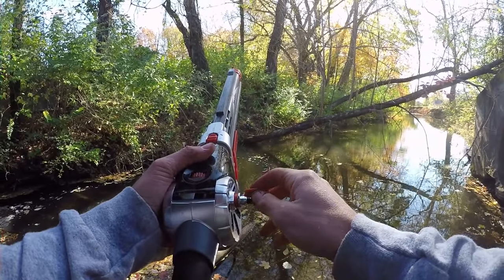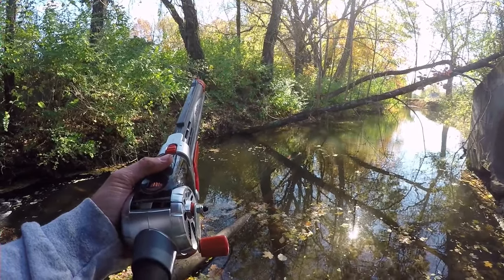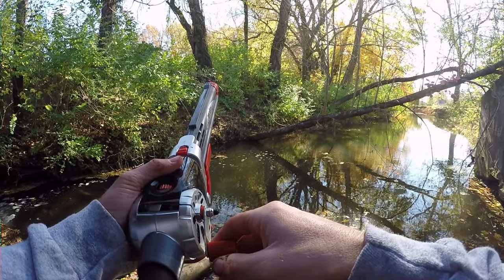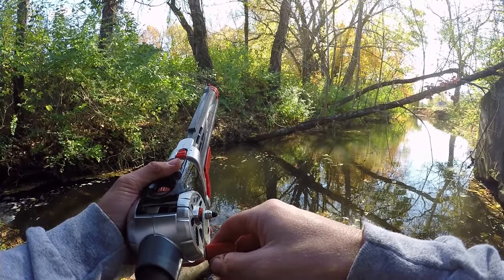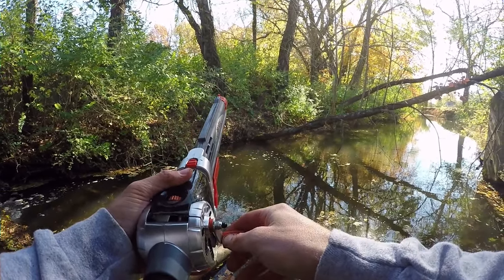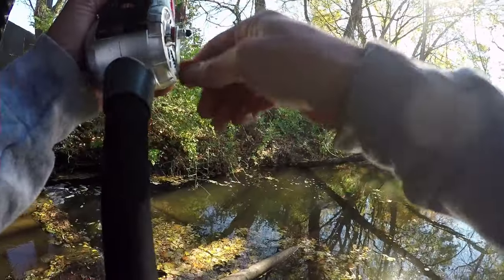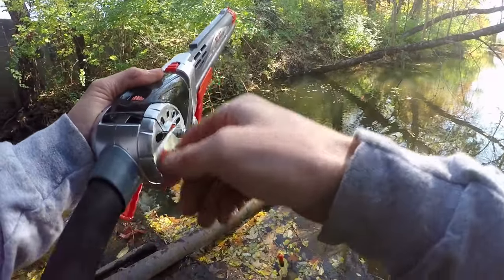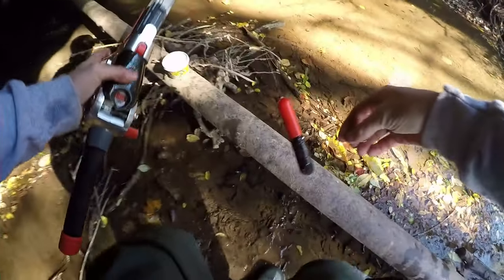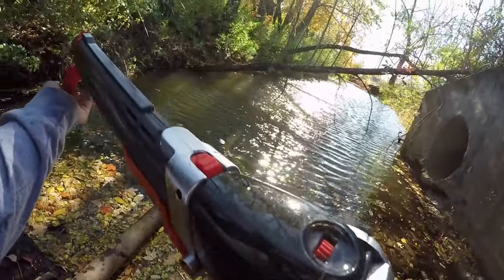Looks like I'm getting a bite — we are getting a bite. Yes we are. I missed them. He took the bait but that is okay, let's try doing this again.